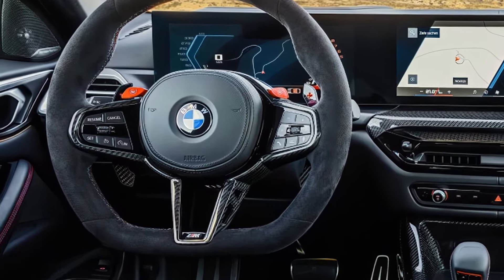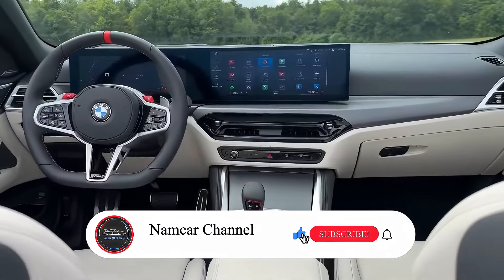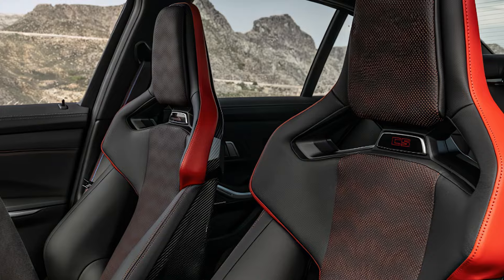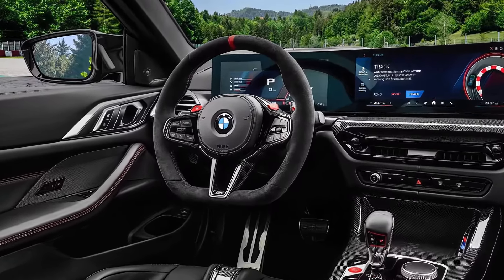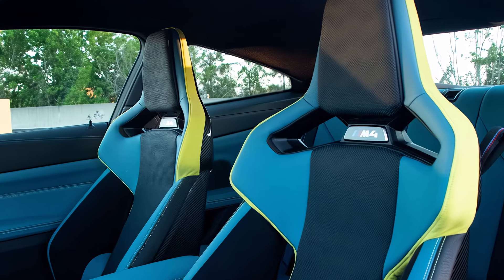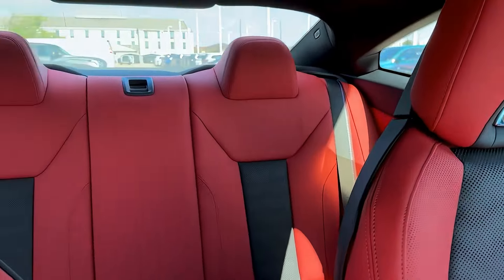Moving inside, the cabin takes luxury up a notch. BMW has kept the driver-focused cockpit but given it a tech upgrade. The digital cockpit now comes with a larger curved display, combining the instrument cluster and infotainment screen into one sleek unit. The new iDrive 8 system brings faster responsiveness and an even more intuitive interface. Wireless Apple CarPlay and Android Auto are standard, so no more fiddling with cords.